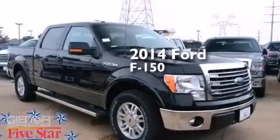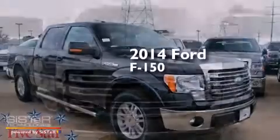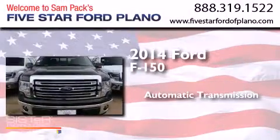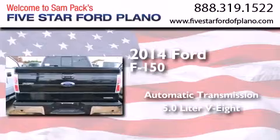This is a brand new 2014 Ford F-150. This truck has an automatic transmission and a 5.0L V8.